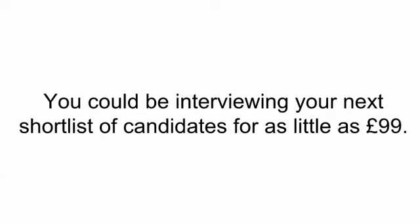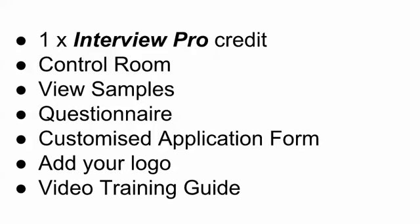So how much is Recruitment Pro? You could be interviewing your next shortlist of candidates for as little as £99. However, we gently insist that you try it first for free. In your free trial, you'll be given an Interview Pro credit, full access to your control room and all the features. You'll be able to view samples of all the report designs, see and complete the questionnaire, modify it, customise the application form, and even upload your logo to the questionnaire landing page. And of course, there is a free video training guide.